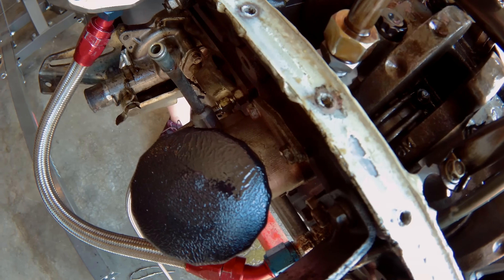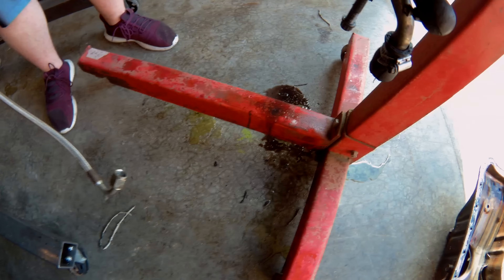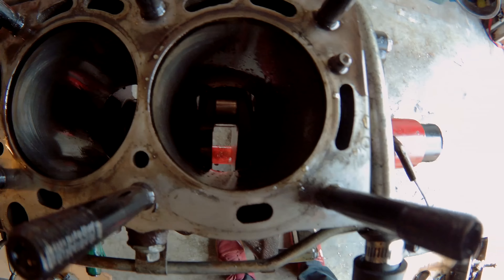We had a bit of a mess and ended up with oil and coolant all over the shop floor. But we got the 7M oil filter off, so we'll catch up once we start pulling the rods and pistons out.